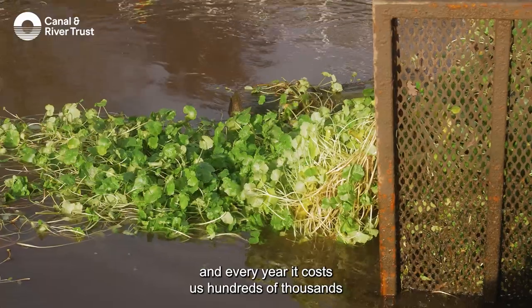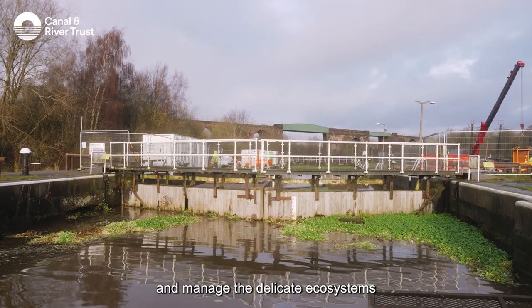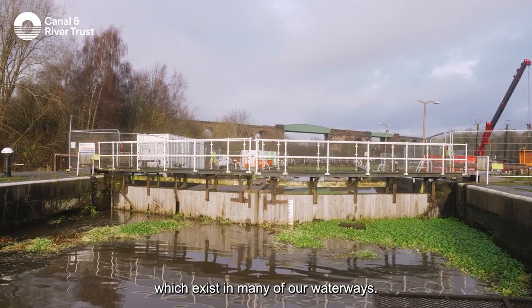The Canal & River Trust is a charity, and every year it costs us hundreds of thousands of pounds to clear unwanted vegetation and manage the delicate ecosystems which exist in many of our waterways.